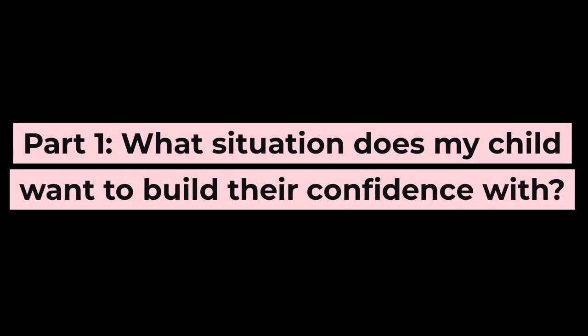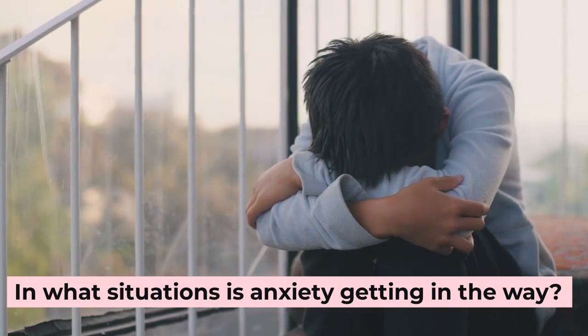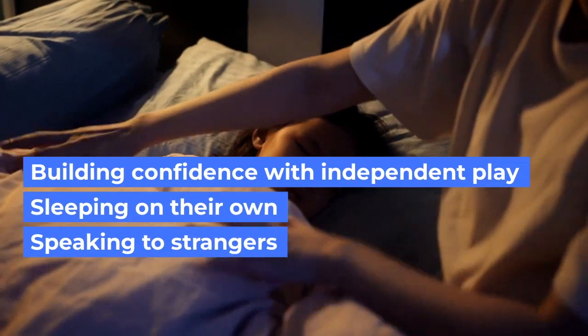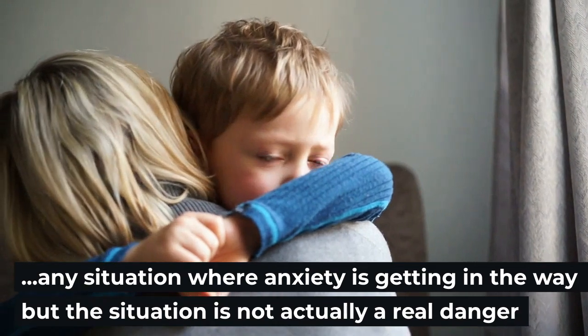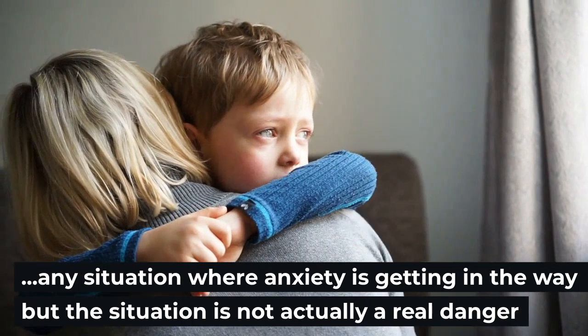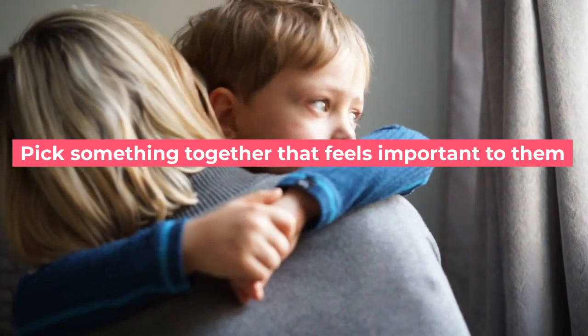See the video about fight, flight, freeze to hear more about this. Step-by-step plans are also known as graded exposure and can help in many situations. Part one: what situation does my child want to build their confidence with? This could be something like building confidence with independent play, sleeping on their own, speaking to strangers, traveling to school independently, or putting their hand up in class — any situation where anxiety is getting in the way but the situation is not actually a real danger. Pick something together that feels important to them.